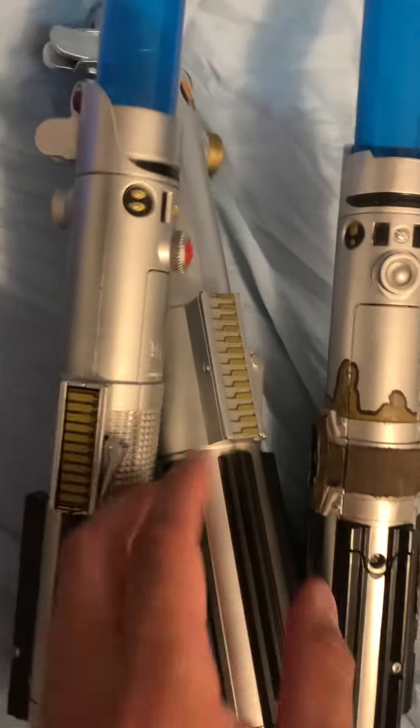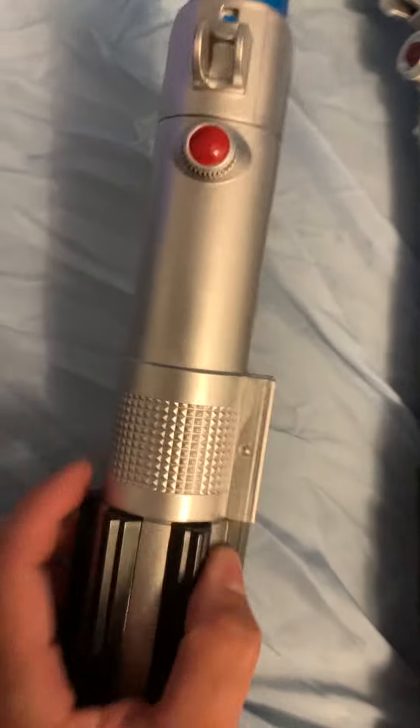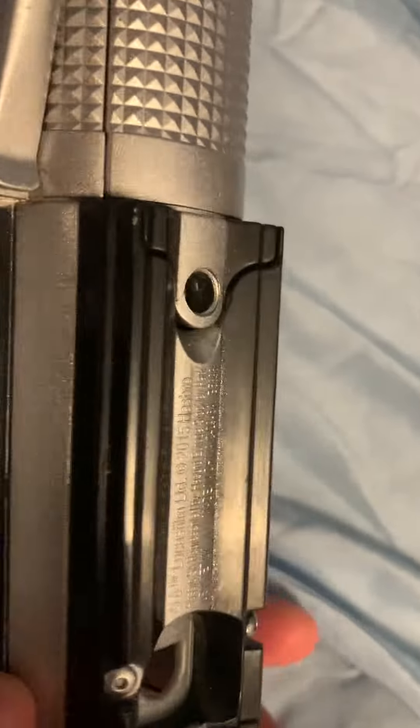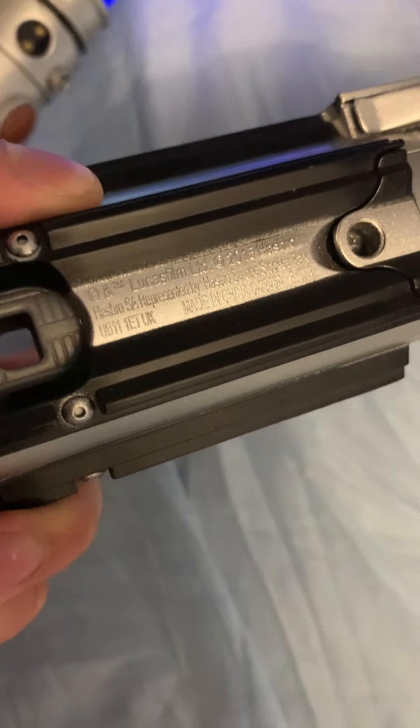So this one is like a blade builder, and this one is from The Empire Strikes Back, and this one was actually made in 2015.